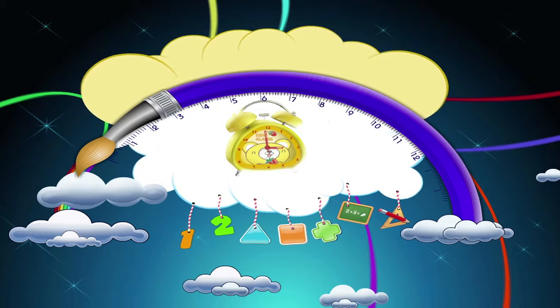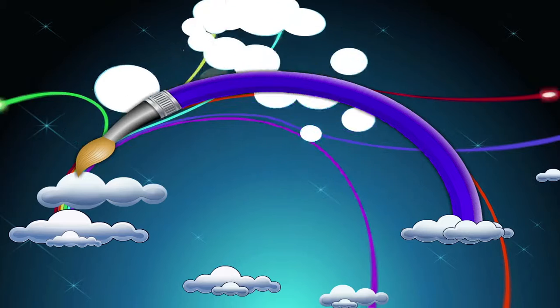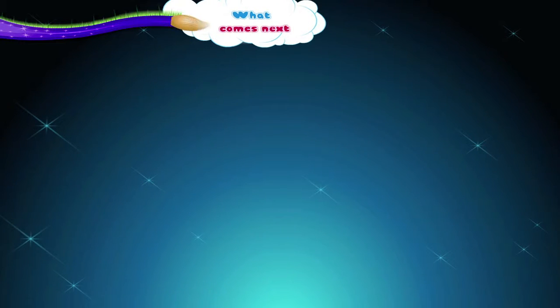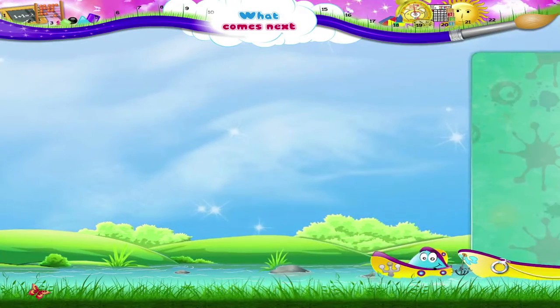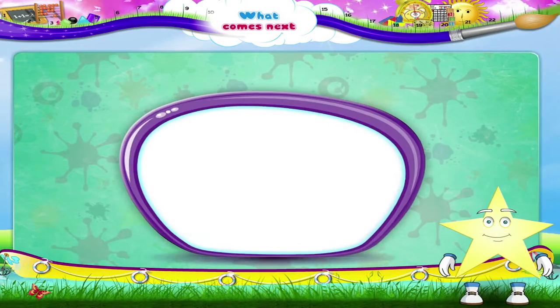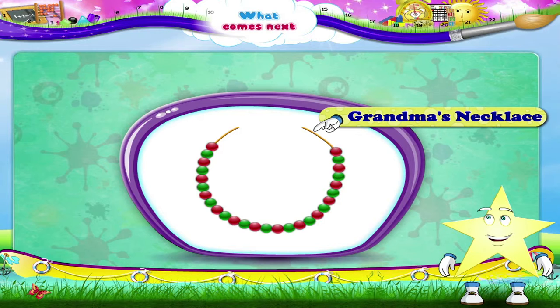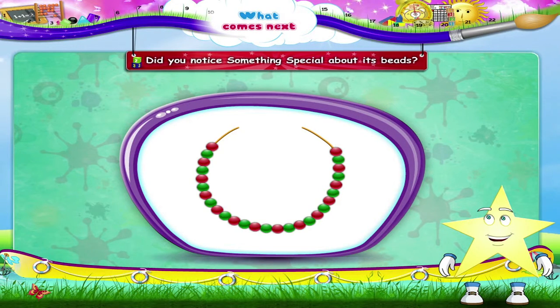What comes next? Hello Starry! Let's look at my grandma's necklace. Did you notice something special about its beads?